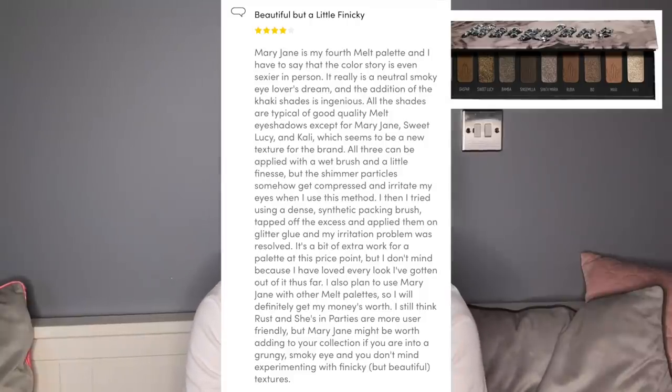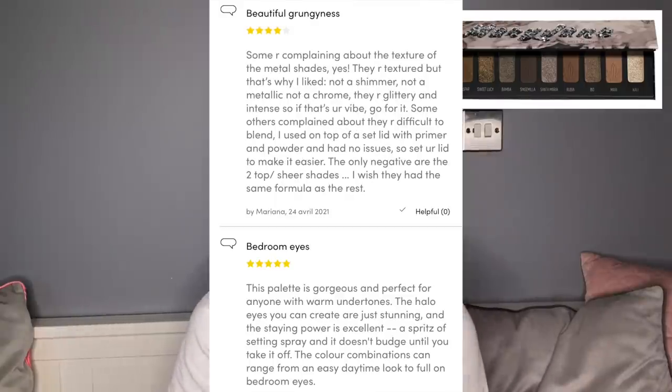I have the Gemini palette, the Smoke Sessions, and this one. Smoke Sessions I've used as an accentuating shade with other palettes but not much, and one has already got hard pan. I love the Gemini palette — incredible, makes me feel wonderful every time. The Mary Jane is just a complete disappointment. Another review said: 'The color story is even sexier in person — it's a neutral smoky eye lover's dream. The khaki shades are ingenious. All the shades are typical of good quality Melt, except for Mary Jane, Sweet Lucy, and Carly which seem like a new texture. They can be applied with a wet brush but the shimmer particles get compressed and irritate my eyes.'